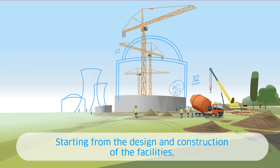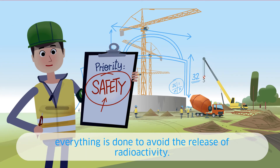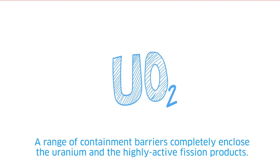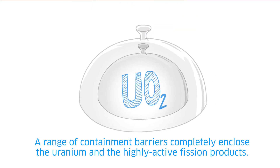Starting from the design and construction of facilities, everything is done to avoid the release of radioactivity. A range of containment barriers completely enclose the uranium and the highly active fission products.